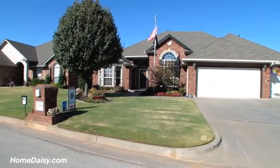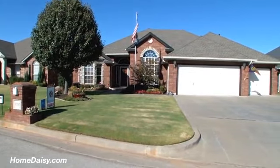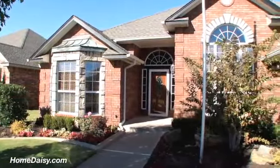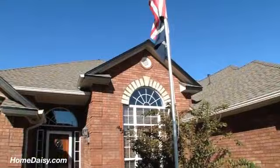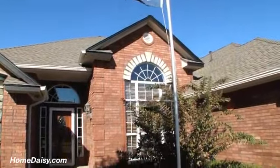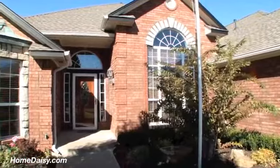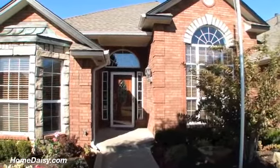Welcome to 1305 Southwest 124th Street in Southwest Oklahoma City. This wonderful three-bedroom, two-and-a-half bathroom home has loads of upgrades and new updates. As you tour, just look for all of the high ceilings with six-inch crown molding and custom woodwork. It's simply stunning.